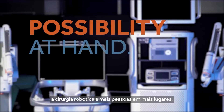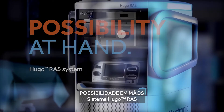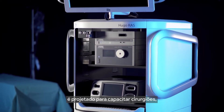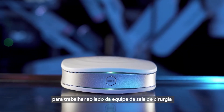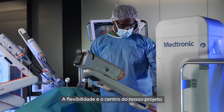The Hugo robotic assisted surgery system is designed to empower surgeons to work alongside OR staff and to keep the patient at the center of care. Flexibility is at the core of our design and can be seen in each of our platform components.